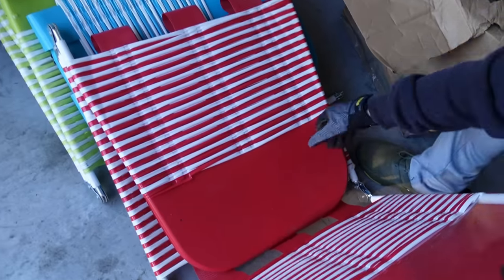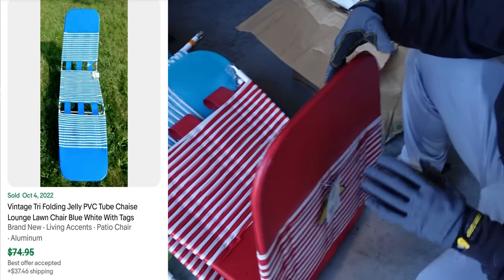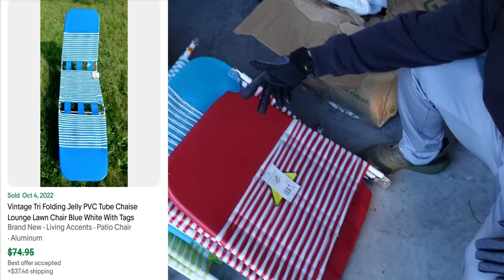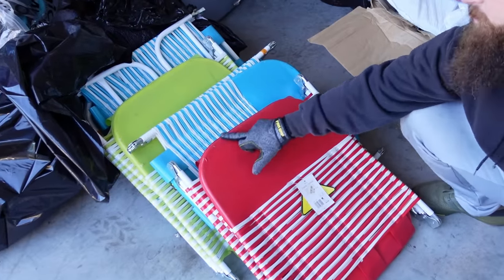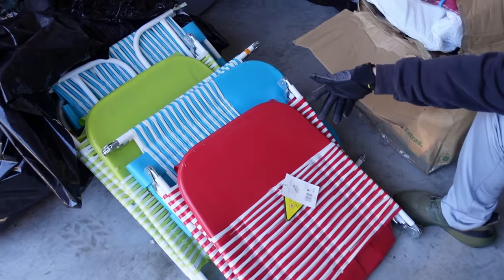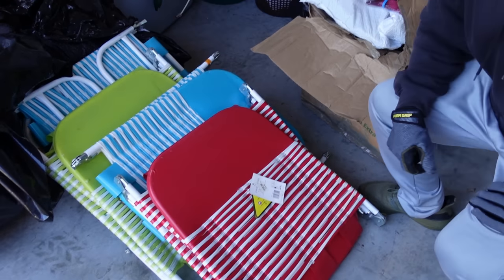These PVC lounge chairs do go for a decent amount of money on eBay — I think around $60 each. So even at $50, that's $200 right there and they're all brand new. Some of them have obviously been moved around but that's not bad.